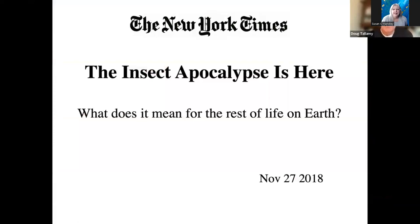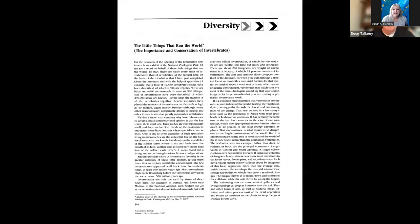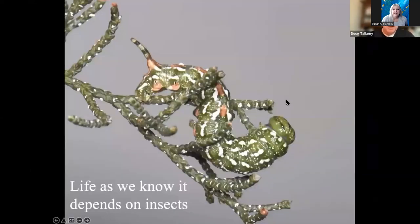Let's return to the insect apocalypse headline briefly. E.O. Wilson told us what it would mean if we were to lose insects — he did it way back in 1987 with this paper, 'The Little Things That Run the World.' His message was clear: life as we know it depends on insects. If they were to disappear, so would most of our flowering plants.